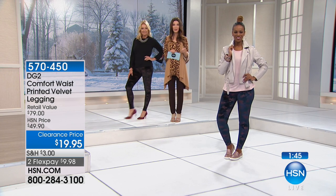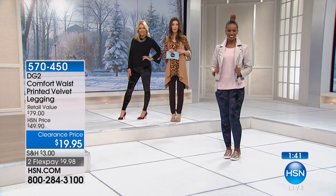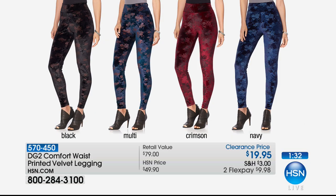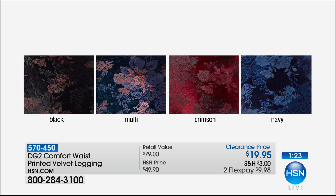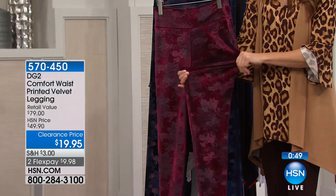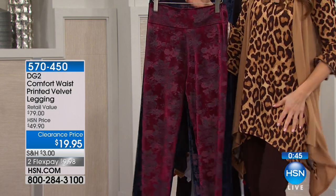We've never come close to nineteen ninety-five — fifty percent off from one of HSN's biggest stars. The colors: black with a hint of copper in the print, multi with a hint of teal, crimson perfect for Valentine's Day, and navy with jewel-tone vibrancy. You will not find a velvet legging from a designer like Diane Gillman for less than twenty dollars. If you're buying two today's specials plus one legging, you hit the free shipping threshold.